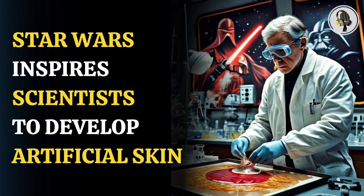T revealed the inspiration behind this concept. The researcher was inspired by a scene from the Star Wars movie trilogy in which the character Luke Skywalker loses his right hand, and it is replaced by a robotic one, seemingly able to experience touch sensations again.